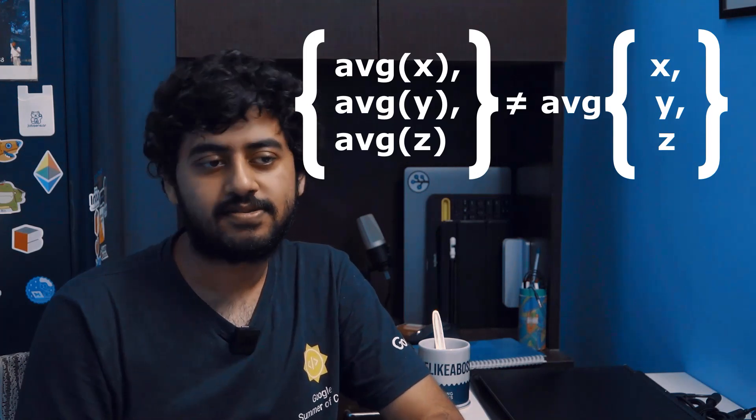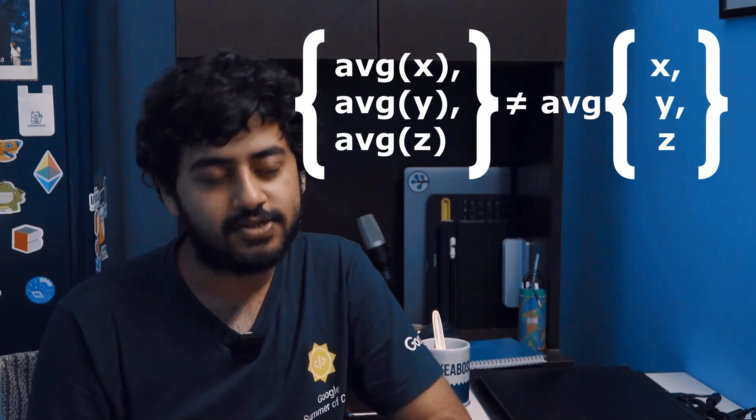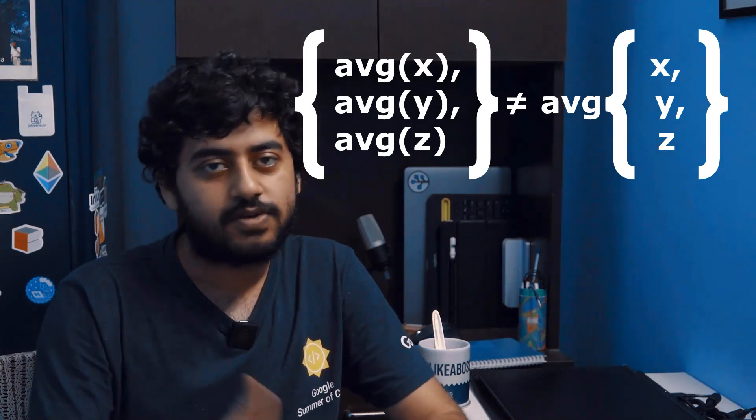What we're really talking about today is when taking averages is not the best option. Especially if you take the averages of multiple values and put them together, what you get is probably not a composite average. All of these ideas might sound complex, so let's talk through a story.